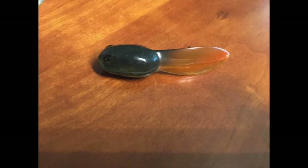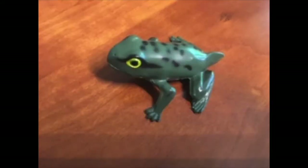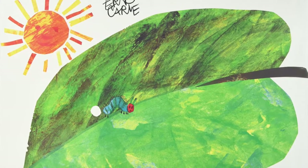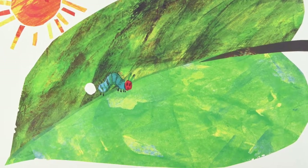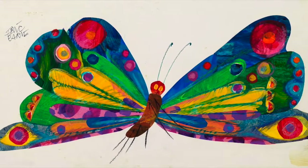We were able to easily observe the changes that a tadpole goes through on its way to becoming a frog, but a lot happens in between an insect hatching out of its egg and flying off into the sunset. Some of it's pretty mysterious.